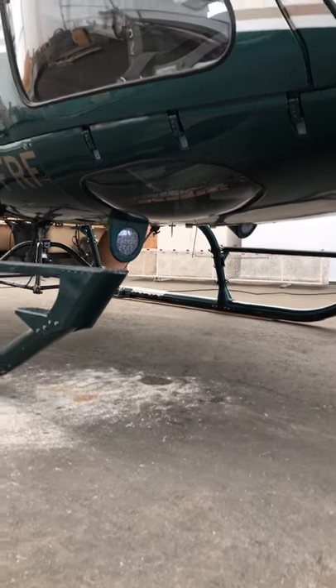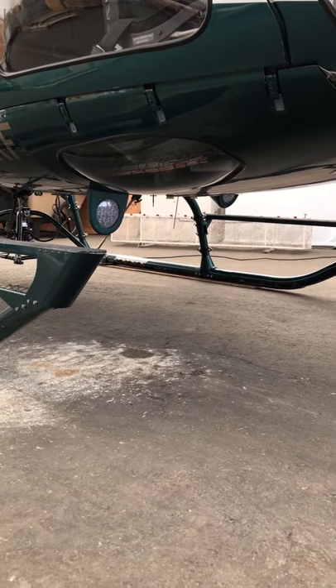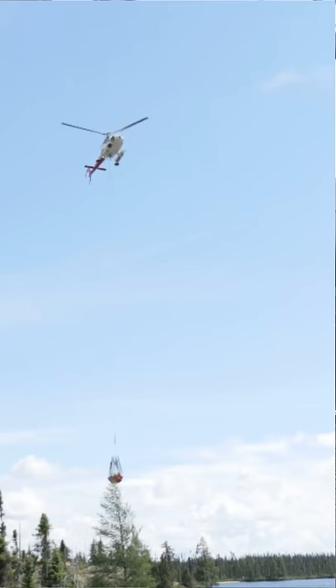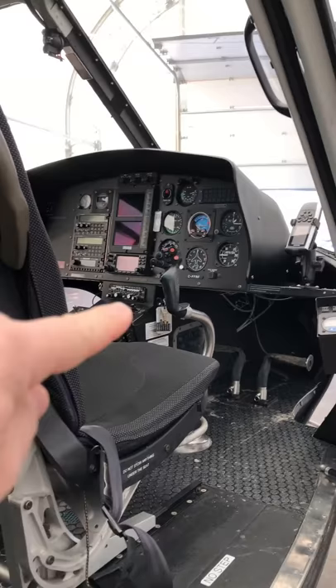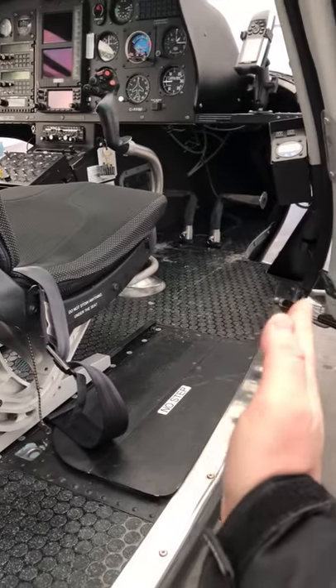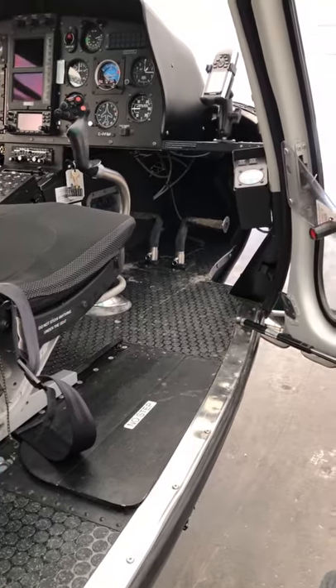One of the unique features about this A-Star helicopter is this window mounted underneath the floor. When a pilot's slinging an external load, normally they sit in the seat and lean out to look straight down. The problem with the A-Star is there's quite a bit of a gap between the edge of the door and the seat.